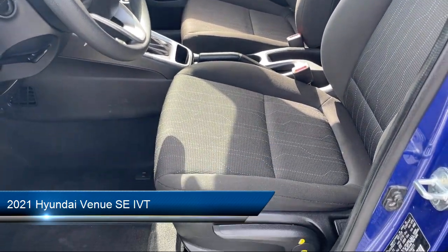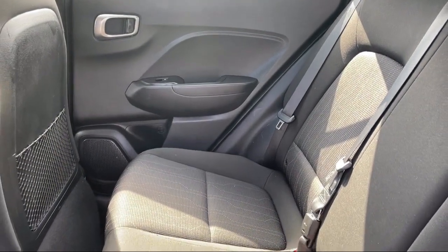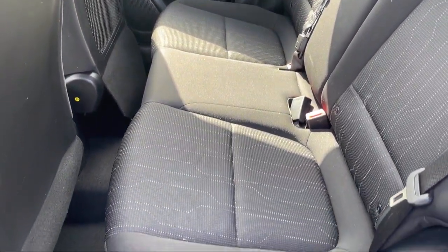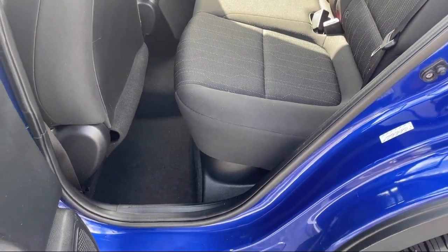It comes equipped with Driver Attention Alert System, Automatic Emergency Braking Front Pedestrian, Wireless Bluetooth Data Light, Emergency Rear Locking Retractors, and In-Dash Rear View Monitor, USB Auxiliary Audio Input.